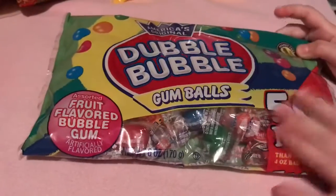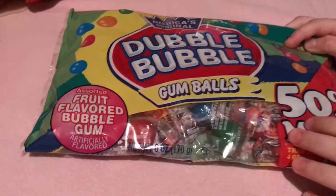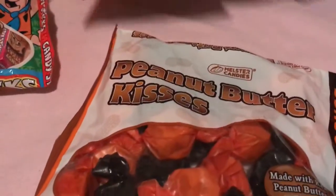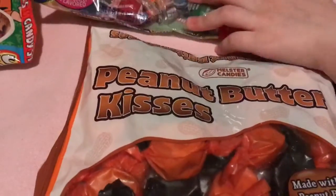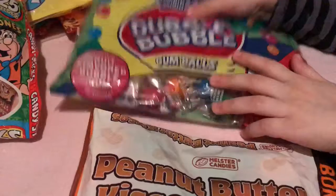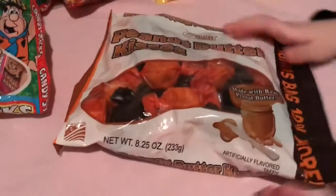And big Double Bubble — Double Bubble gumball, that's what they call it. Double Bubble. You know those are Double Bubble — one of these.